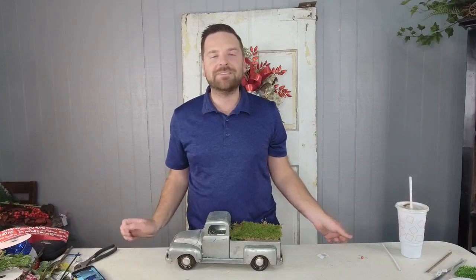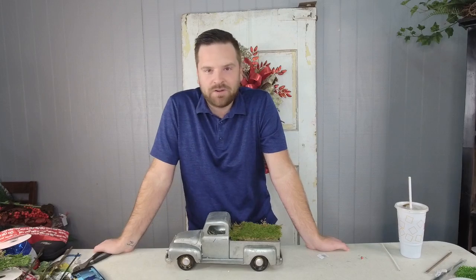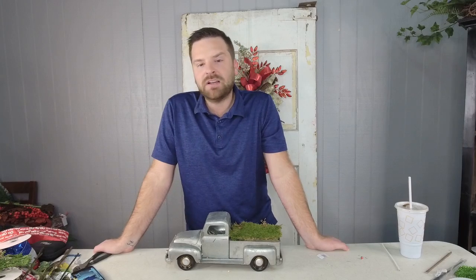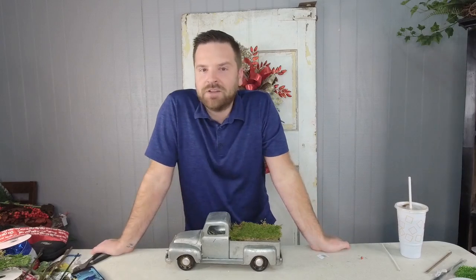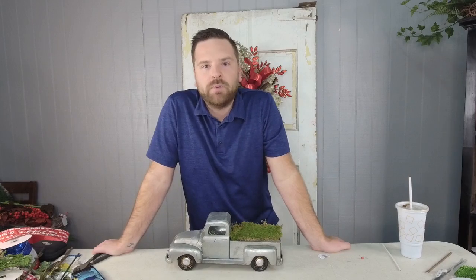Hi guys, welcome! My name is Dylan with Designs by Dylan, and Dina and I are so excited to be back here this morning at LSM and Garden. I apologize for the little delay — we had to do an update on the camera system, so it took a few minutes. I hope you guys are having a great day and a great week. As you join us, make sure you leave a comment down below and let us know where you're watching from, and any questions or comments, drop those below as well.